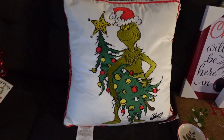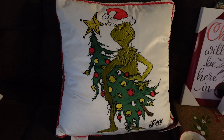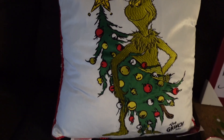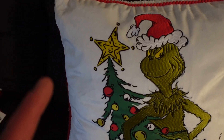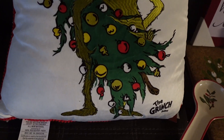And then this pillow is from TJ Maxx. I saw it and I was looking for a pillow to put on the sofa. The only thing is that it's white and I have four kids, so we'll see how long it lasts. I told them to wash their hands and not touch it with dirty hands. But look, it feels so soft. The Grinch!